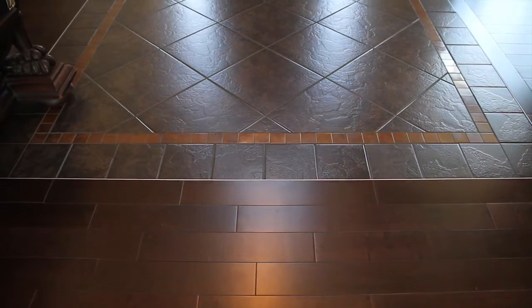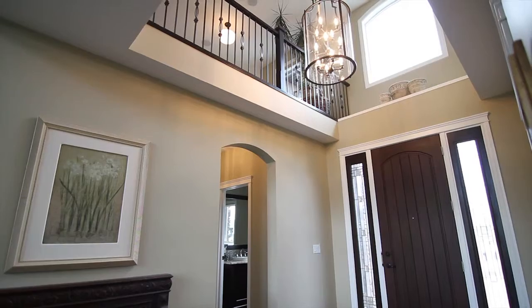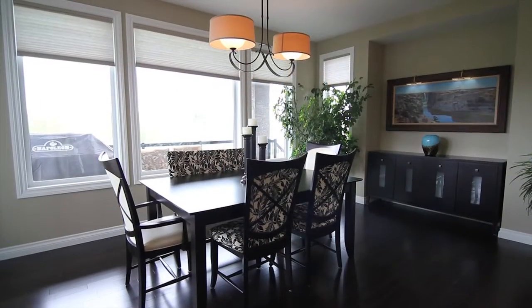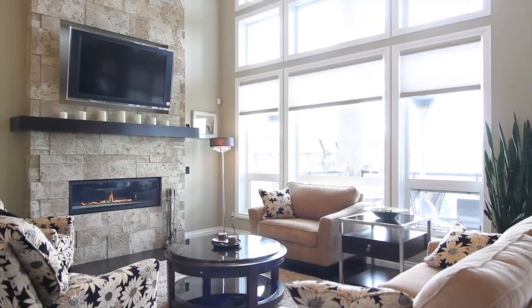The quality of the finishings here — like the maple hardwood, custom tile work, lighting fixtures and more — combined with the countless number of luxurious windows, make this home an absolute pleasure to be in.